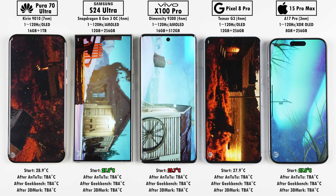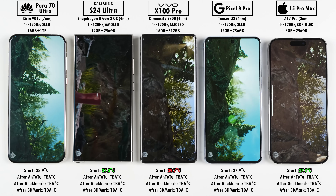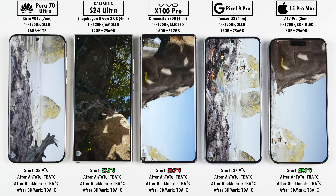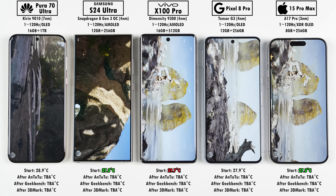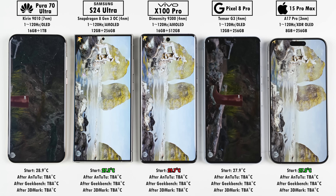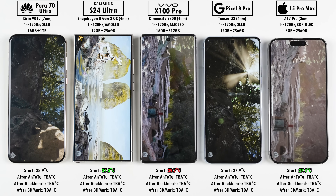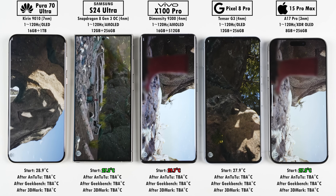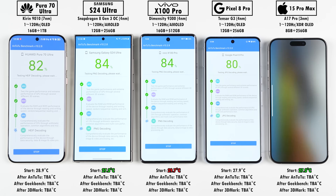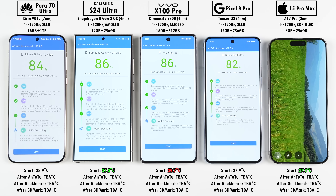In Antutu version 10, ROM storage tests have been optimized to improve test efficiency, and RAM has been divided into bandwidth and latency to clearly demonstrate LPDDR performance — LPDDR5X on all Android phones and LPDDR5 on the iPhone 15 Pro Max. For user experience, they've added PDF document processing, large pixel image processing above 2K, and decoding of H.265 and encoding of H.264 to more comprehensively evaluate video processing ability — useful since some people do edit videos on their phones.